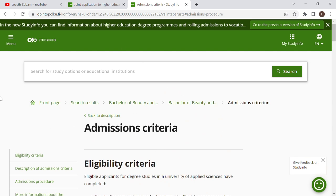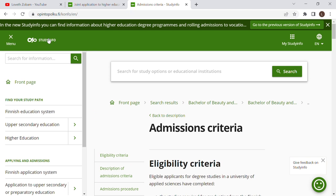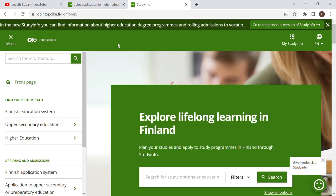Get familiarized with this page — it's the only place you need to read through to be equipped on how to make applications to universities for degree programs and master's programs here in Finland. There's no other website; it's just this one. If you're really eager to study here, I suggest you go read through it. I'll leave the link in the description box. It literally says 'Explore Lifelong Learning in Finland' — so please explore! Thank you so much for watching. If you haven't subscribed to my channel, please do, and see you in my next video.